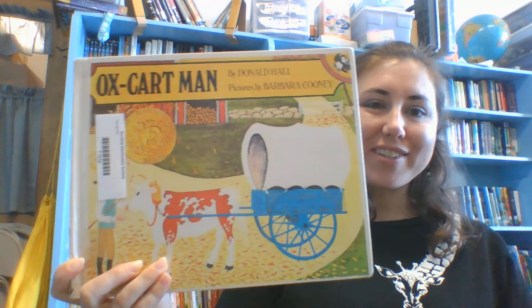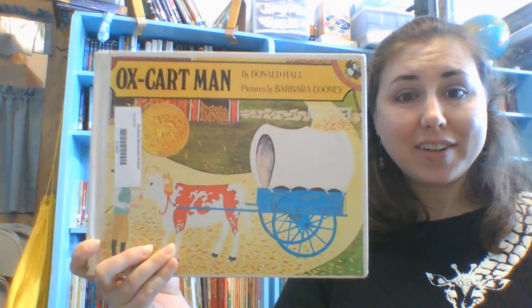The historical fiction book we're going to read today is called The Oxcart Man. This is by Donald Hall, with pictures by Barbara Cooney. It's a Caldecott Award winner — that means it won best pictures of the year. And this historical fiction book is set in pioneer days.